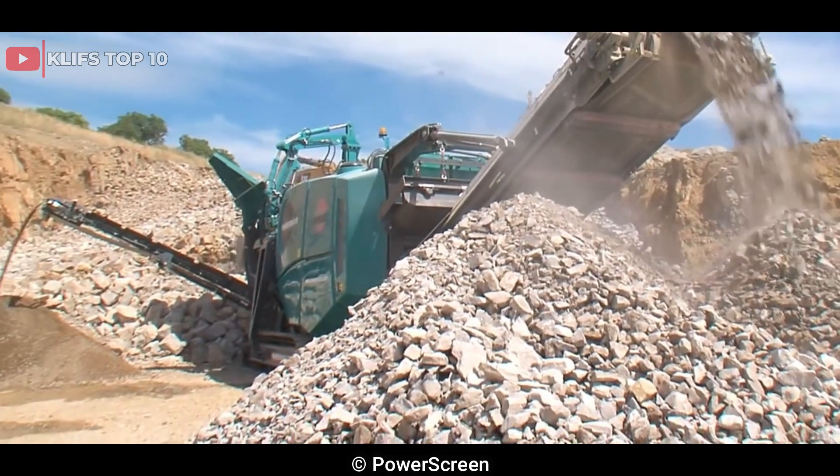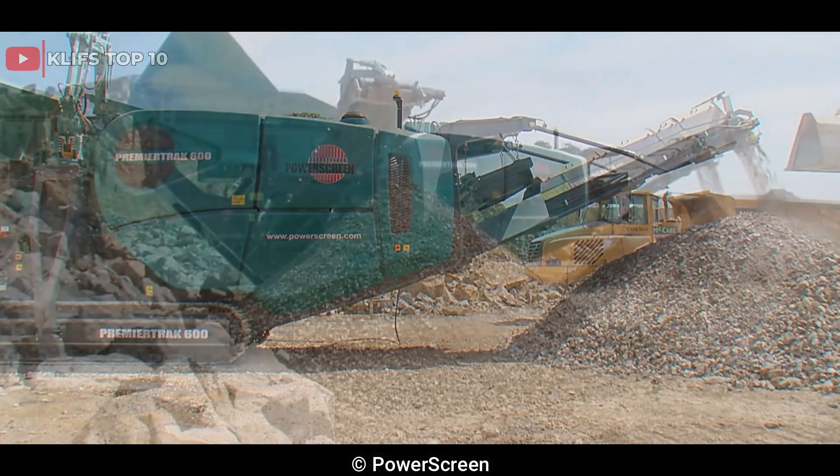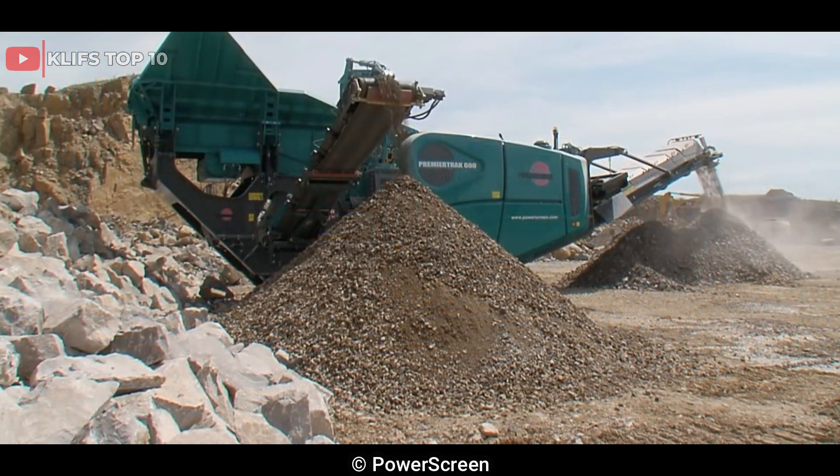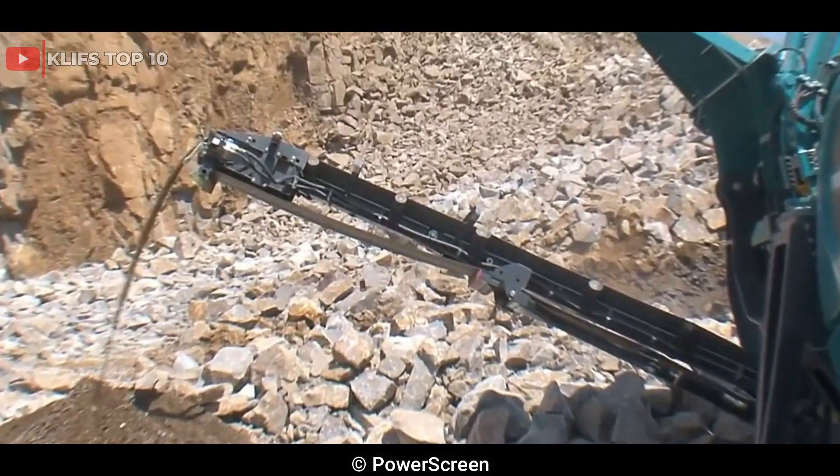The Premier Track 600 has a maximum feed size of up to 600mm, 23.6-inch, and can produce up to 600 tph, 661 US tph of high-quality aggregate, depending on the application and material.